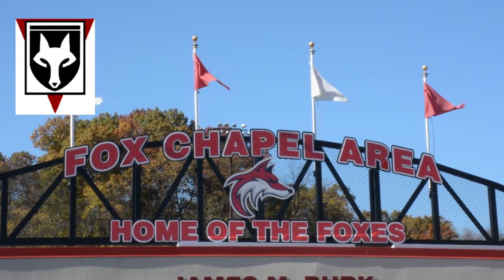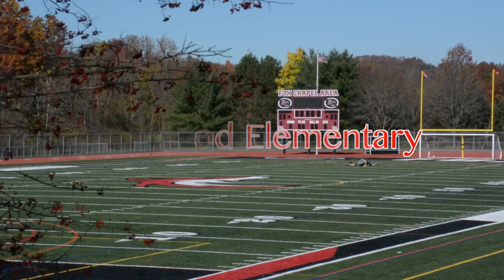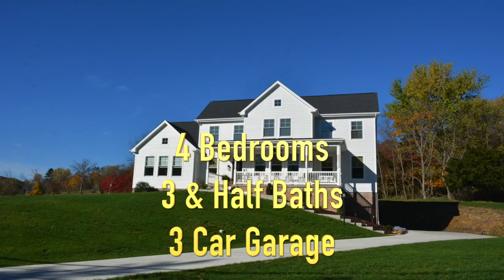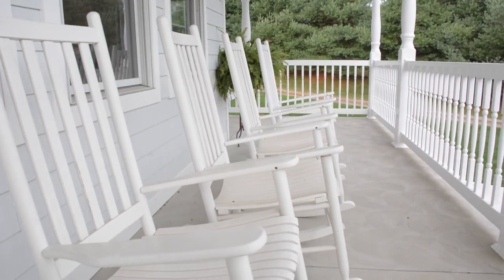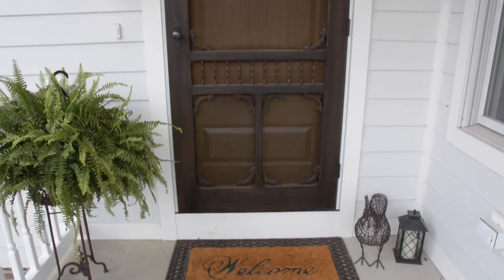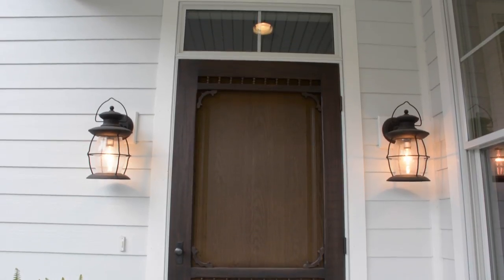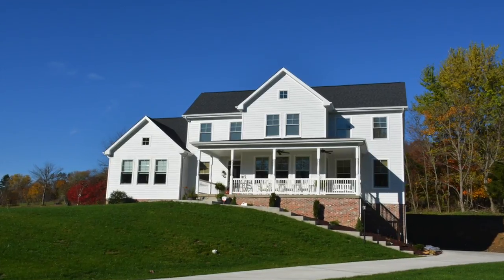Located in the award-winning Fox Chapel School District, part of a desirable Hartwood Elementary section. This custom home features four bedrooms, three and a half baths, and a three-car garage. From the moment you step on the wraparound front porch with its bronze vintage lanterns and Victorian screen door, you'll experience the quality and craftsmanship of one of Pittsburgh's premier builders. You'll have peace of mind owning this 10-month young Signature Series home.